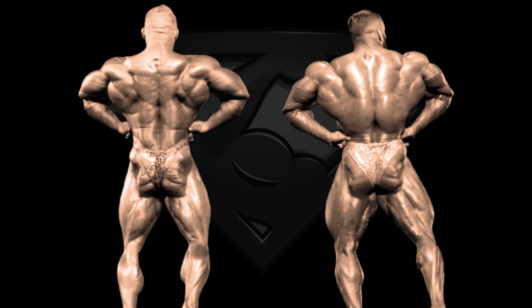Next pose is the back lat spread and this is kind of difficult to judge as they have different postures. Flex's execution reminds me of that of Phil Heath, focusing more on contracting those muscles instead of spreading too much. Hadi has a more common approach, spreading his wings to the max, showcasing his width and fullness. This is really tight but I have to give Hadi the win here, but in my opinion a bigger Flex Lewis — meaning Flex Lewis in the men's open — would take both back poses against Hadi.